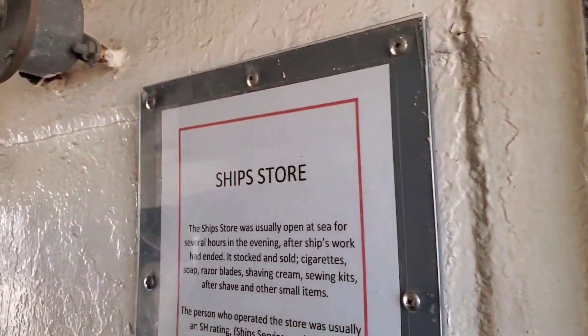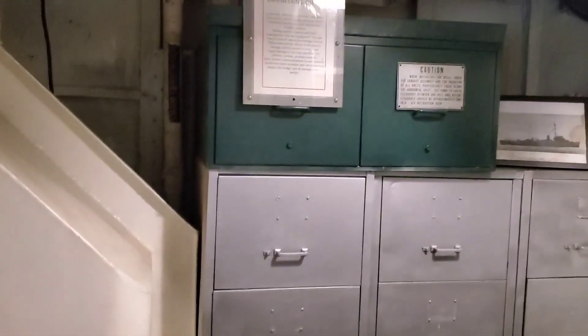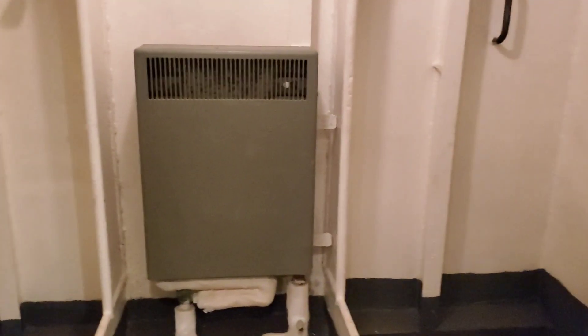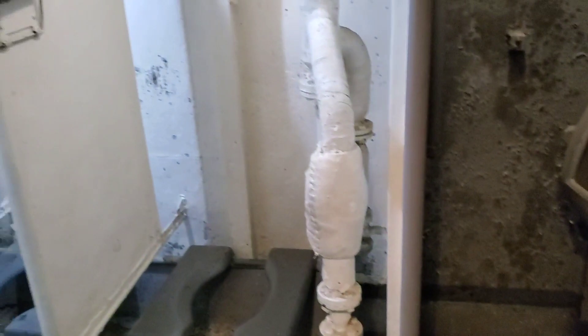Here's the ship's store — you can buy a sewing kit. Pretty tight quarters. It smells old, like an old ship, even through the mask. This is the crew's head — there's the urinals and the place you take a dookie. The latrine.